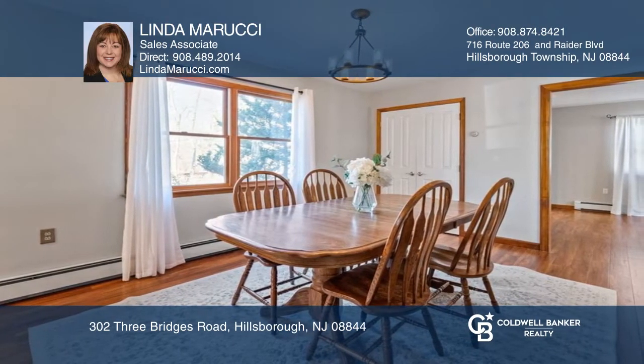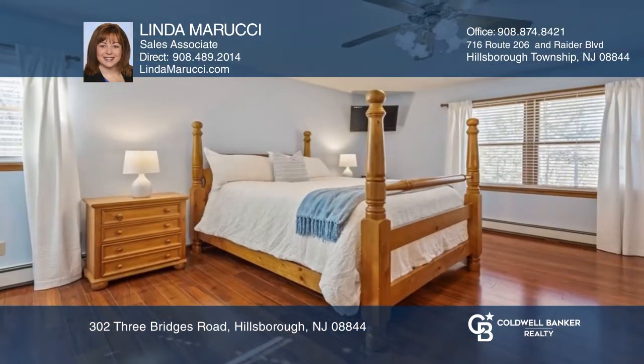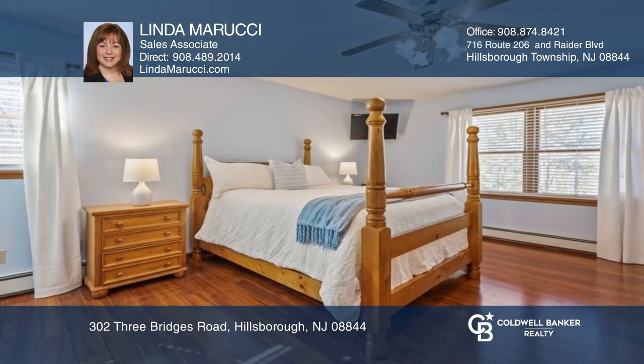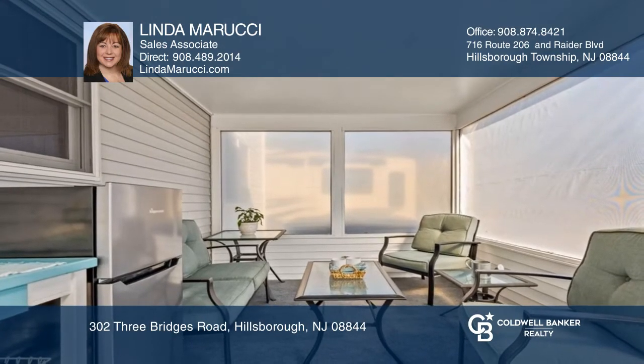Updates include flooring, quartz counters, stainless steel appliances in the kitchen, and more. Primary suite with full bath and walk-in closet. Enclosed porch leads to an expansive deck and fire pit area.